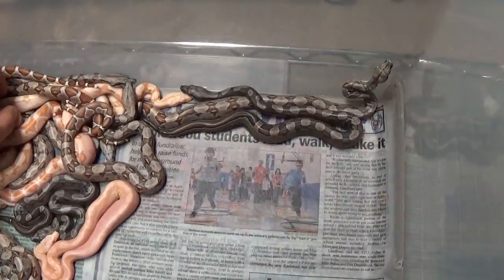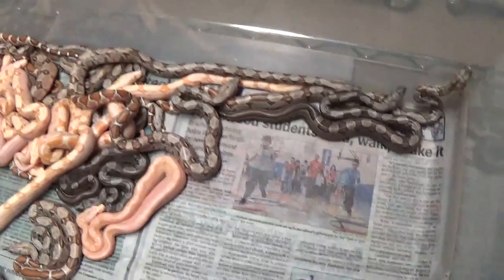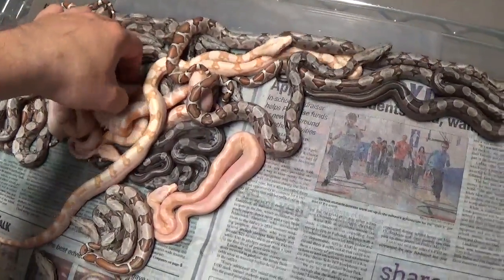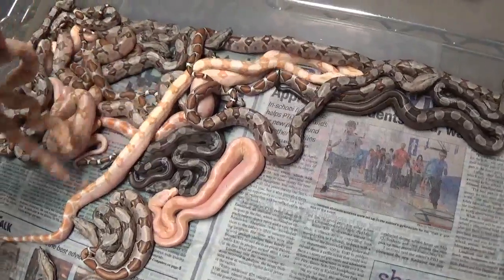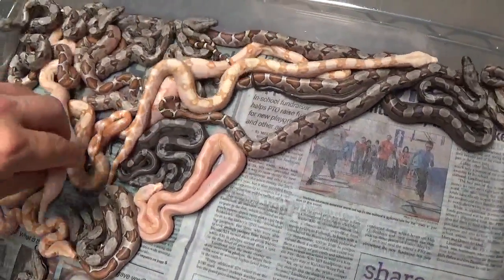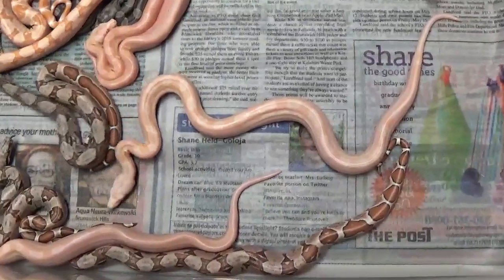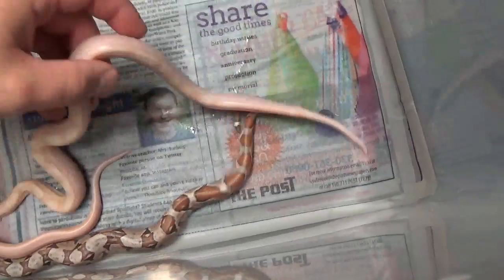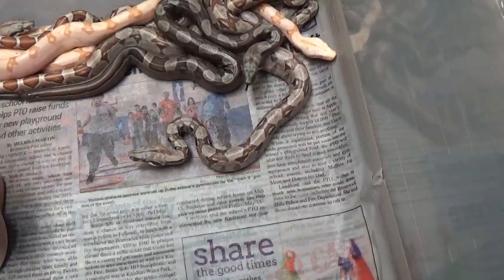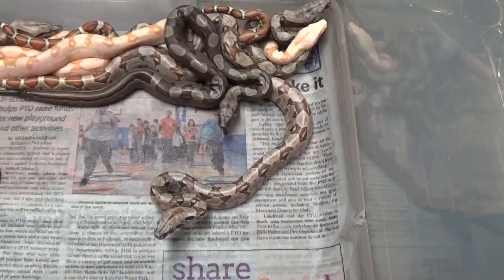Let's see if we can pull some of these sunglows out. Move everybody around a little bit, stir them up. Well, I got somebody striking already — just a little baby and they're already trying to bite me.